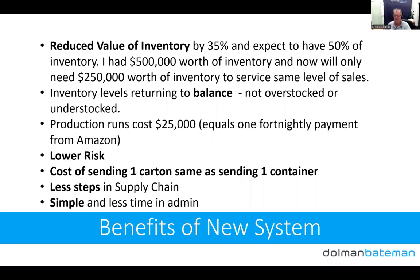We've also got fewer steps in our supply chain — we're sending directly from the manufacturer to SkewDrop and then straight into Amazon. The product gets picked up and put down fewer times, it's simpler, and there's less admin time involved.